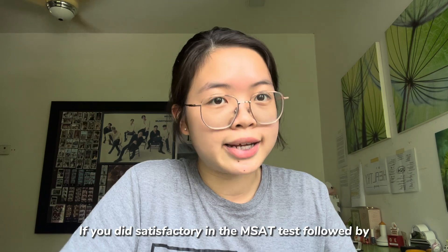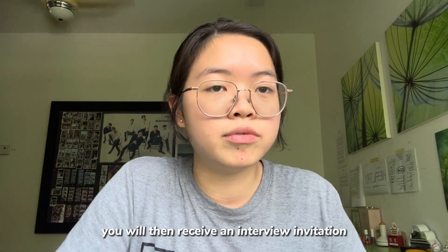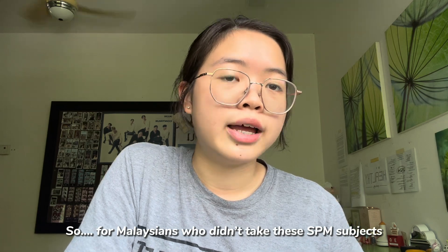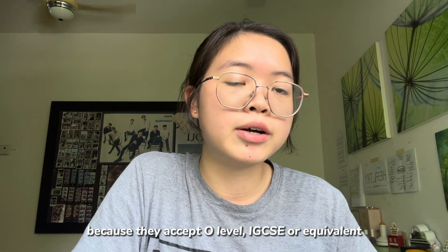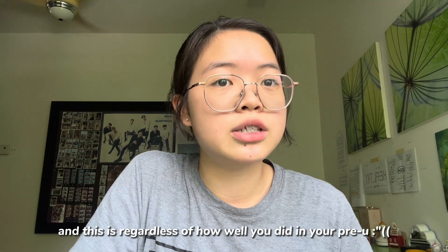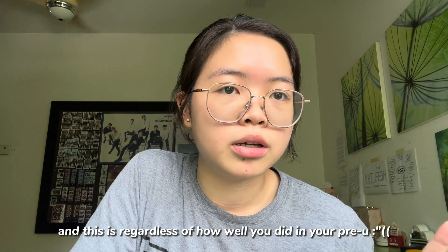If you do satisfactorily in the MSET exam, followed by outstanding results for your SPM and also your pre-U, you will then receive an email regarding your invitation for interview. For Malaysians who didn't take SPM Chemistry, Biology, and Physics or Maths, you are not eligible for the UM MBBS program. However, you can try your luck at UKM because they accept O-level, IGCSE, or equivalent — regardless of how well you did in your pre-U, whether that's STPM, Matriculation, A-level, MUFI, OSMED, or similar.